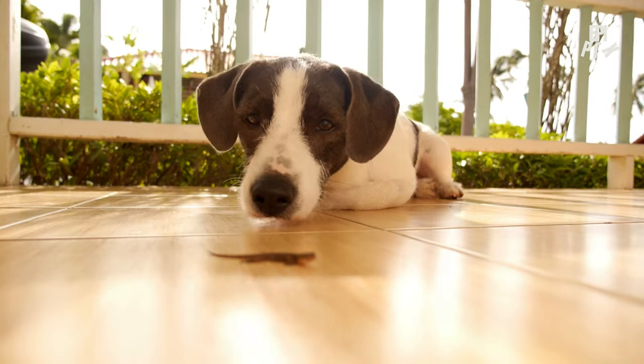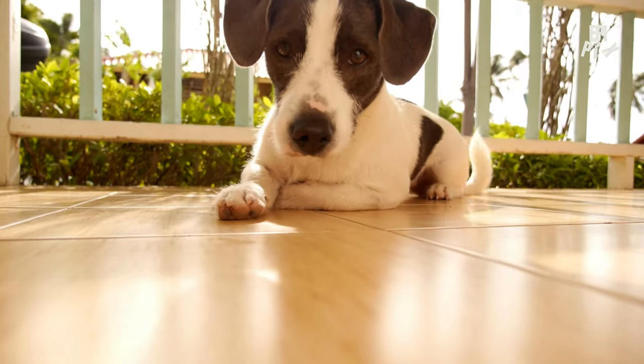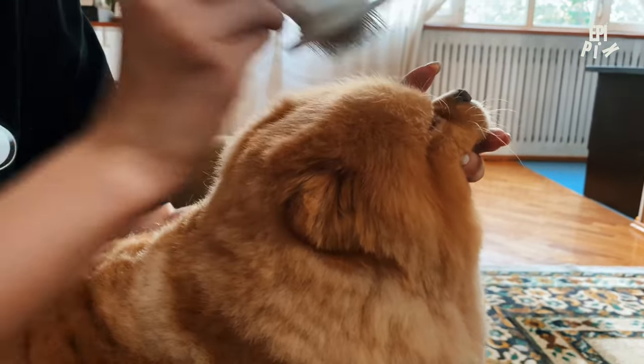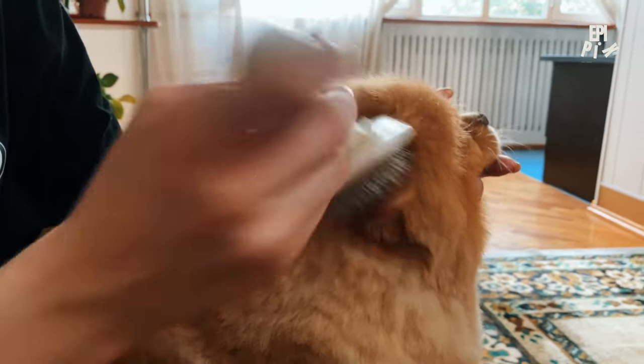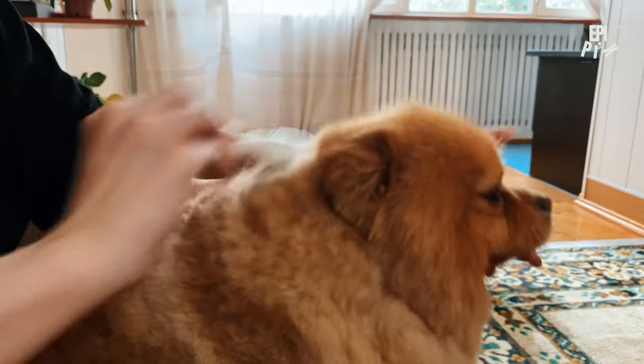Moreover, puppies that aren't socialized properly can develop anxiety and fear-based behaviors that can be challenging to overcome. By recognizing these common challenges, you can take proactive steps to address them and set your puppy up for success.